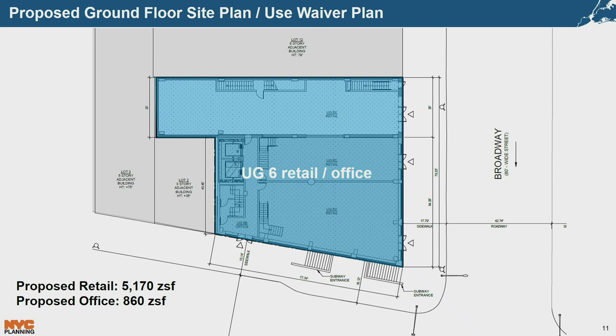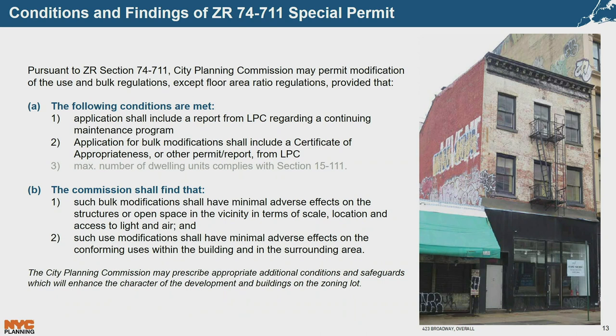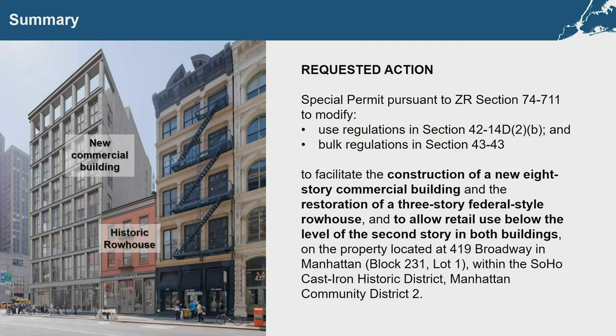Specifically, the ground floors of the historic building and new building would be connected and primarily occupied by retail uses. A small office entrance and access area is located along Canal Street at the western portion of the site. The cellar would be shared between use group six office, retail, and accessory uses. The applicant has obtained all necessary LPC approvals including a continued maintenance program and a certificate of appropriateness for the bulk modifications. The applicant seeks a 74-711 Special Permit to facilitate construction of the new building and restoration of the row house, allowing retail use below the level of the second story in both buildings.